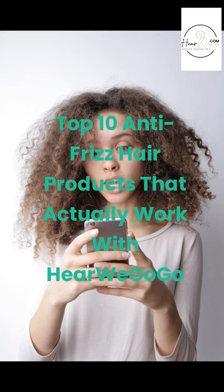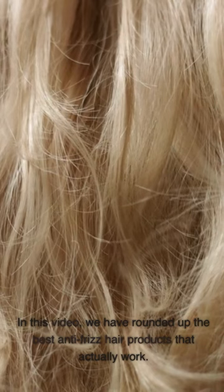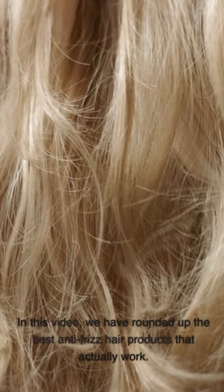Top 10 Anti-Frizz Hair Products That Actually Work. Are you tired of dealing with frizzy hair every time humidity levels rises? It's time to put an end to your hair woes and embrace the gorgeous, sleek locks you deserve. In this video, we have rounded up the best anti-frizz hair products that actually work.